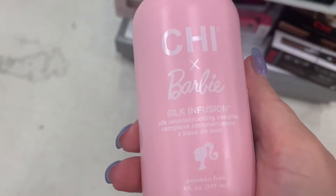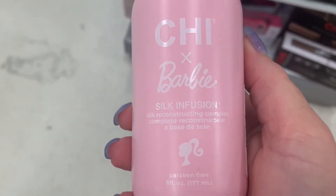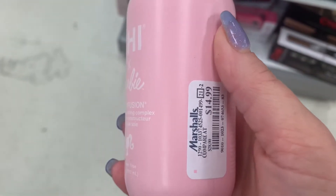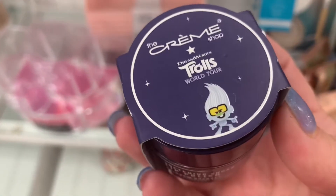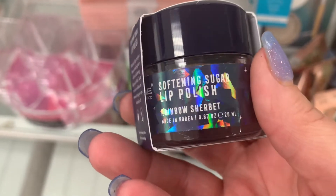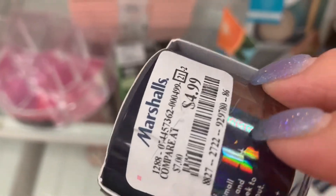In the hair section we also have the Chi Times Barbie Silk Infusion Silk Reconstructing Complex for $14.99. How cute is this — from the Creme Shop, it's the Trolls World Tour Softening Sugar Lip Polish in Rainbow Sherbet, going for $4.99.